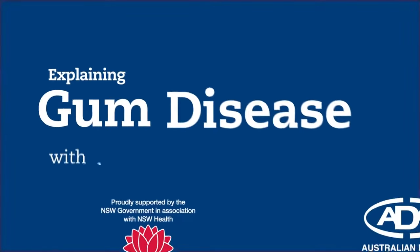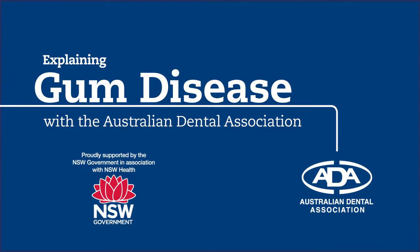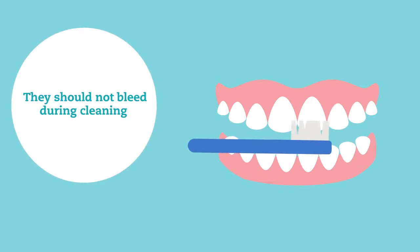Explaining gum disease with the Australian Dental Association. Healthy gums should appear pink and firm. They should not bleed during cleaning.